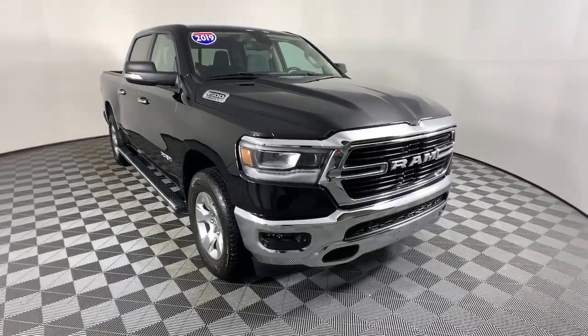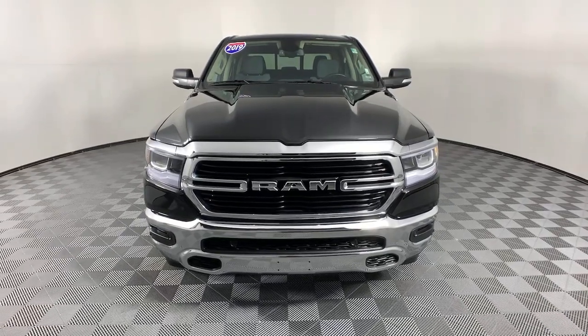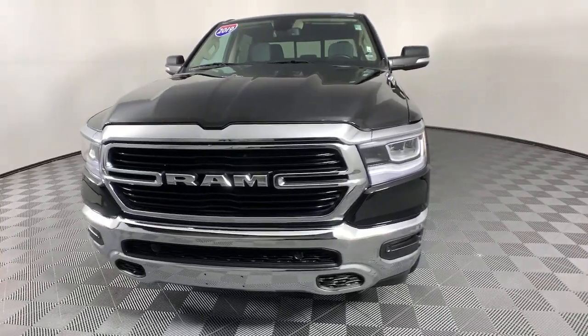Here is a wonderful 2019 Dodge Ram 1500. With less than 20,000 miles on the odometer, this vehicle provides excellent value.